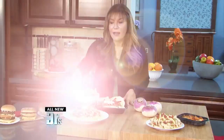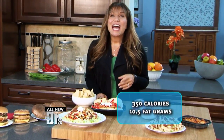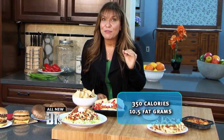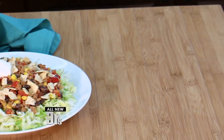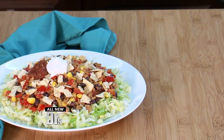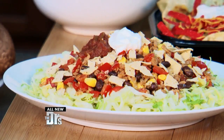Next up, Taco Bell's Fiesta Taco Salad with beef — it can be 770 calories and 40 grams of fat for a salad. This is my Hungry Girl Turkey Taco Salad, and my version has under 350 calories and just 10.5 grams of fat. Instead of that giant greasy tortilla bowl, I use crushed baked chips sprinkled on top, and instead of fatty full-fat ground beef, I use lean ground turkey and black beans.